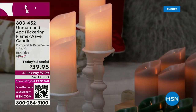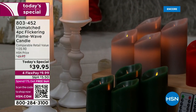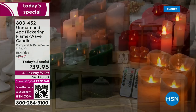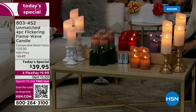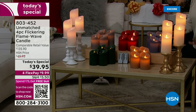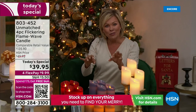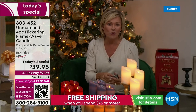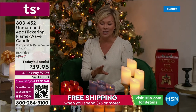Oh my gosh, there's nothing better to set the mood than beautiful flickering candles. Do these not look absolutely real? These are brand new — not only are they made of real wax, they are patented with a real flame flicker. Totally patented. Never have we offered more realistic candles here at HSN.